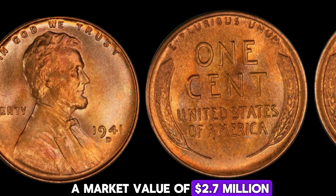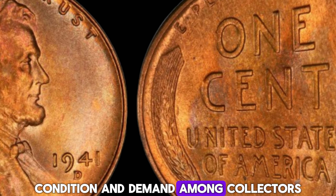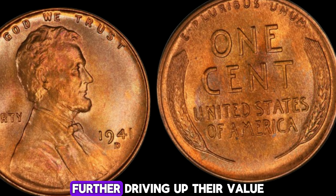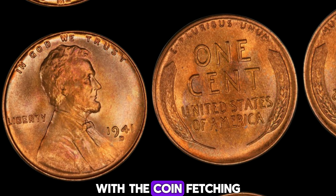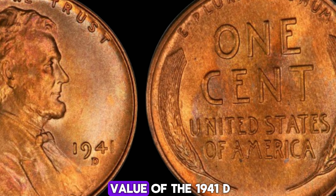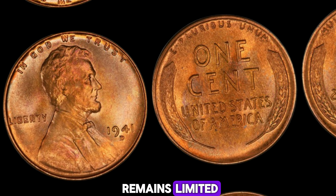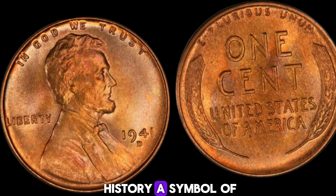Only a few of these coins exist in such a condition, which makes them highly sought after by collectors. How did this coin reach a market value of $2.7 million? It's a combination of its rarity, condition, and demand among collectors. In recent years, a few of these coins have been sold at auctions for record-breaking prices, further driving up their value. One particular sale set the benchmark, with the coin fetching an incredible $2.7 million. Experts believe the value of the 1941D Lincoln penny will continue to rise as more collectors enter the market and the existing supply remains limited.